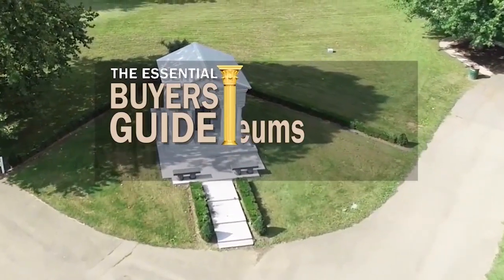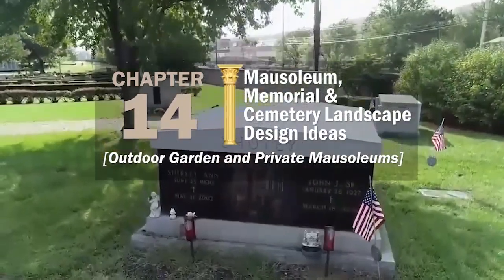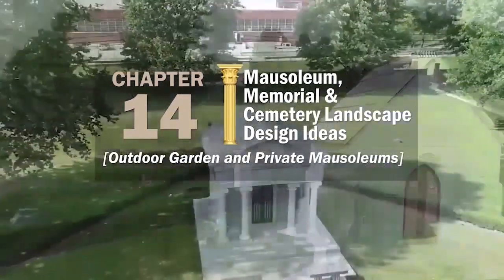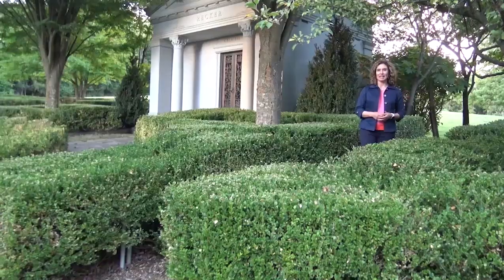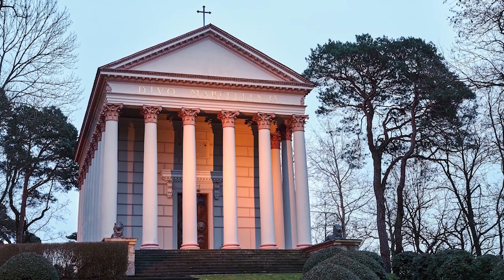This bench is a place to relax and reflect on the life of loved ones who are interred in a mausoleum. In this chapter of the Essential Buyer's Guide, we'll give you some mausoleum, memorial, and cemetery landscape design ideas for outdoor garden and private mausoleums. I'm going to show you different ways to landscape the outdoor space around your mausoleum to make it even more beautiful and peaceful, and to create an inviting space for family members to visit. Start with planting grass to create a beautiful bed of green while helping to soak up moisture that can damage the mausoleum over time. Add some plants and flowers that don't require a lot of attention, and use outdoor lights to bring out the mausoleum's beauty at night.